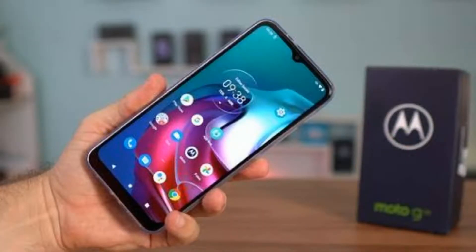The cons of this phone are that it is big and very bulky.